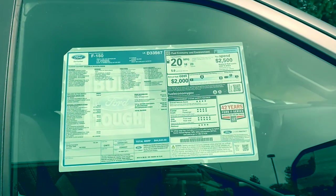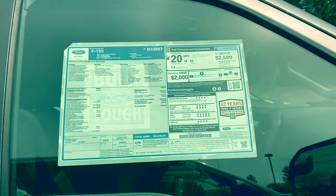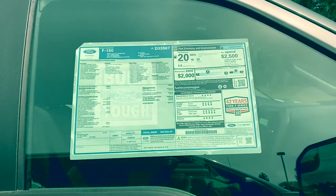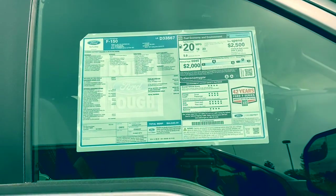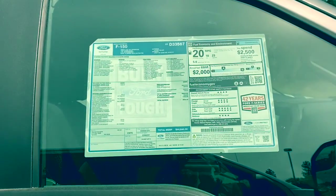This right here is called a Monroney sticker. Every new car by law has to have one, and every previously owned car will have one as well. It may look a little differently, but they all have them, and what it does is it breaks it into different organizational charts for you to look at.